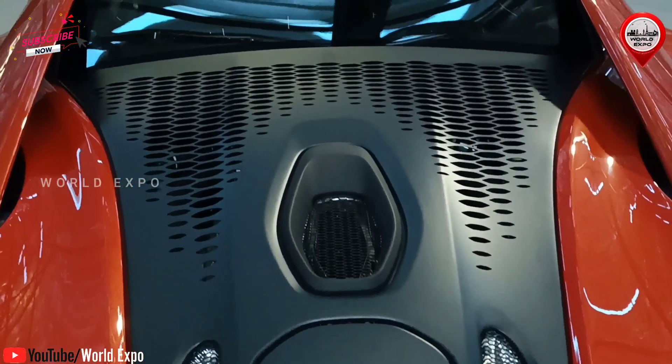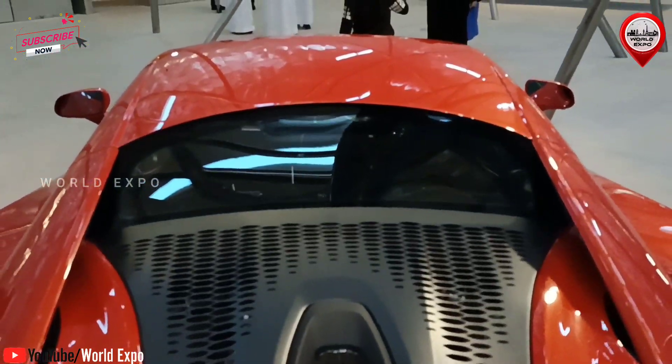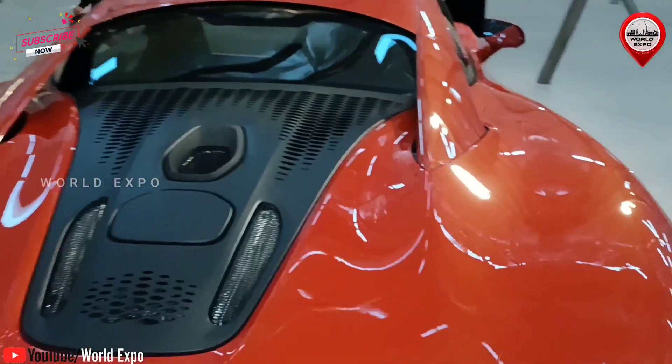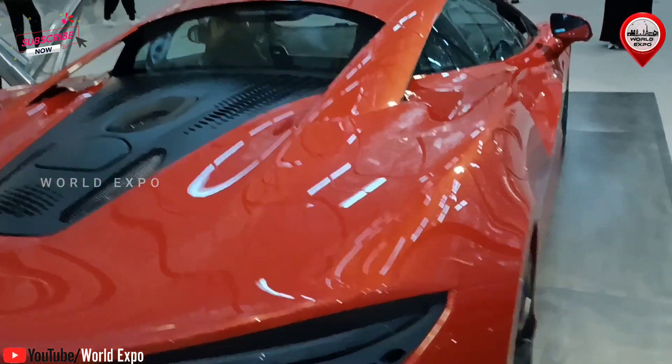Electro-hydraulic steering provides optimum feedback. The A motor's instant torque enables throttle response that's twice as fast as our pure petrol cars, seamlessly transitioning to the V6 engine to deliver a torrent of power from standstill.